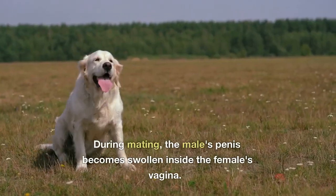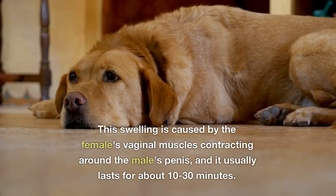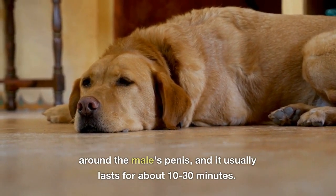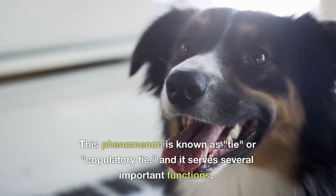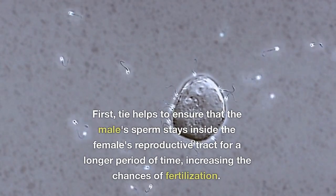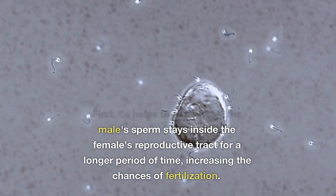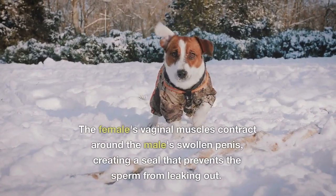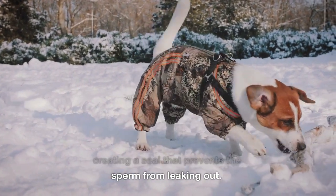During mating, the male's penis becomes swollen inside the female's vagina. This swelling is caused by the female's vaginal muscles contracting around the male's penis, and it usually lasts for about 10 to 30 minutes. This phenomenon is known as a tie, or copulatory tie, and it serves several important functions. The female's vaginal muscles contract around the male's swollen penis, creating a seal that prevents the sperm from leaking out.